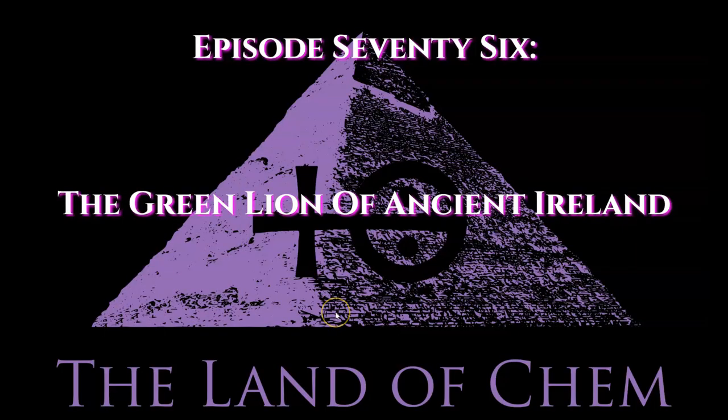Ladies and gentlemen, I think that is it for today's intro. So without further ado, let's get right to it. All right, everyone, here we go with tonight's episode.